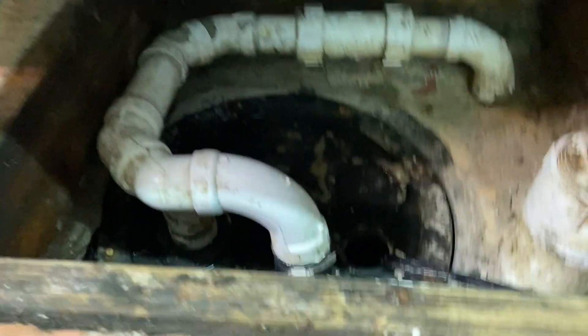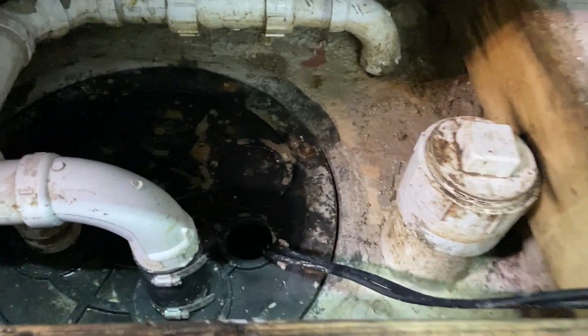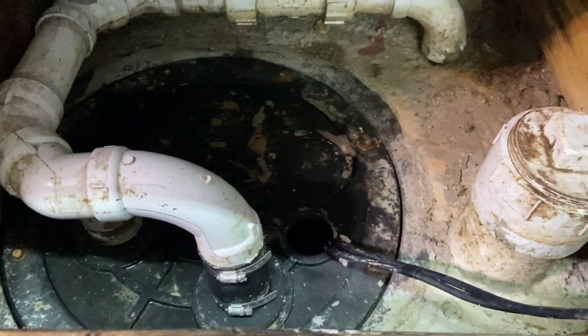Alright, up underneath here is a lift station. There it is. Gotta take that off and see why this pump isn't running.